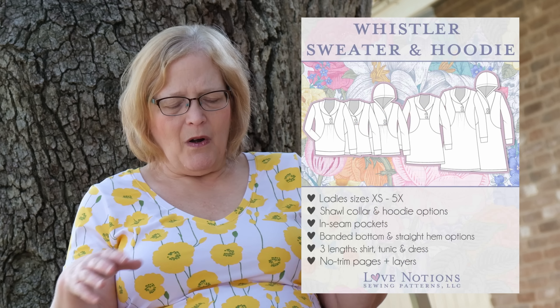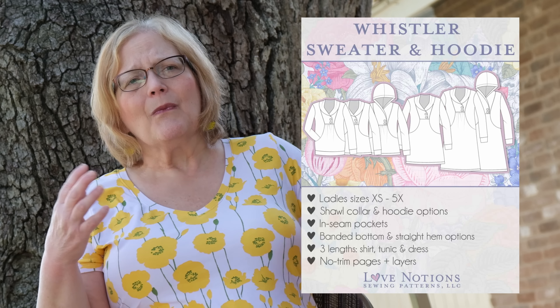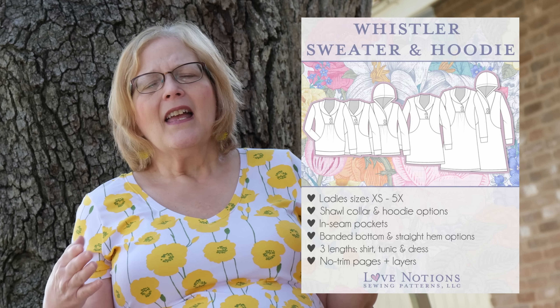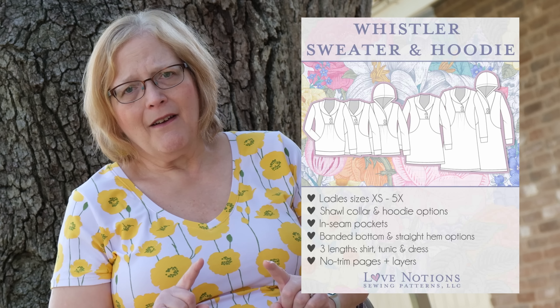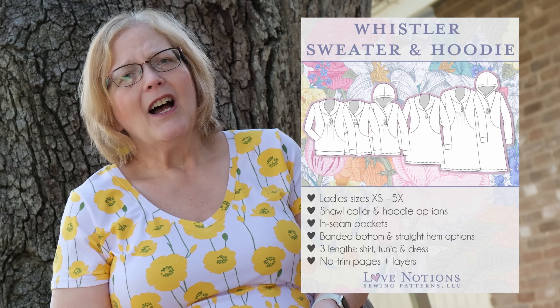Next is the Whistler sweater and hoodie — a really unique pattern. It is sort of a bigger, flowy top with a shawl collar or hoodie option. Ladies sizes extra small to 5X. You can use a banded bottom or leave it as a straight hem, and you can get creative with buttons on the placket. I made a black double brush poly one that I just adore. I will tell you the first time I saw the Whistler it wasn't one I'd have sought out, but once I made it, I love this pattern — don't overlook it.